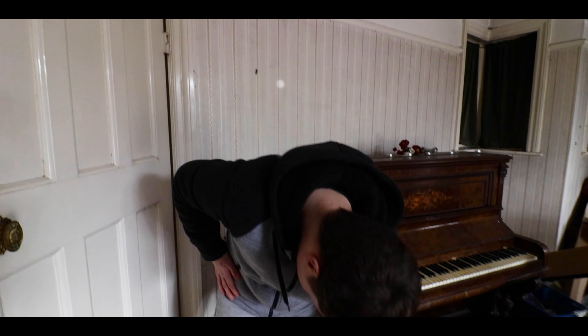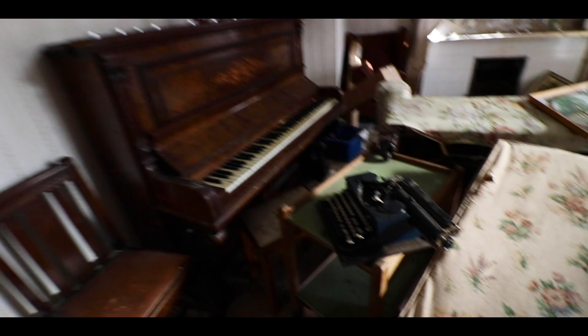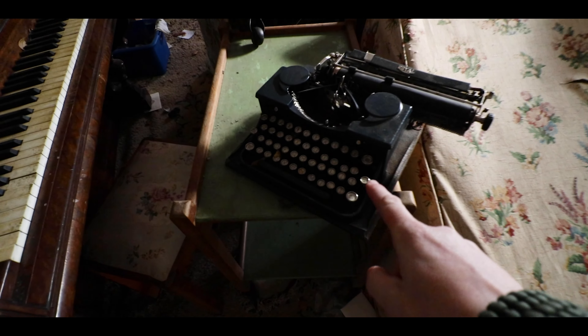Take a bow. That's it. Take a bow. Well done. Alright, check out this old typewriter. Look at that.